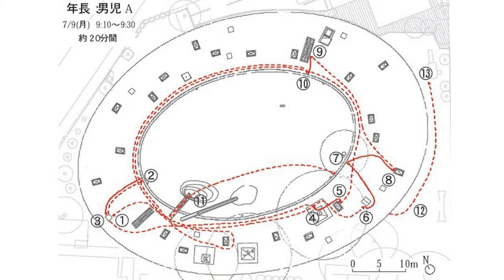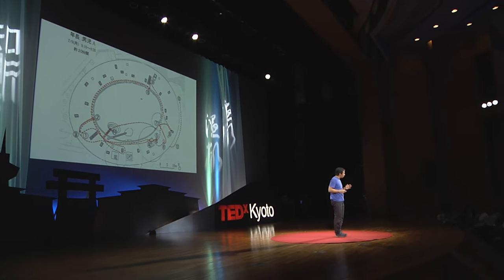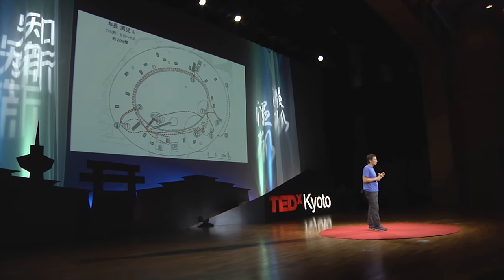This drawing is showing the movement of one boy between 9:10 and 9:30. The circumference of the building is 183 meters, so it's not exactly small at all. And this boy made 6,000 meters in the morning. The surprise is not yet to come — the children in this kindergarten make 4,000 meters on average. And these children have the highest athletic abilities amongst many kindergartens.